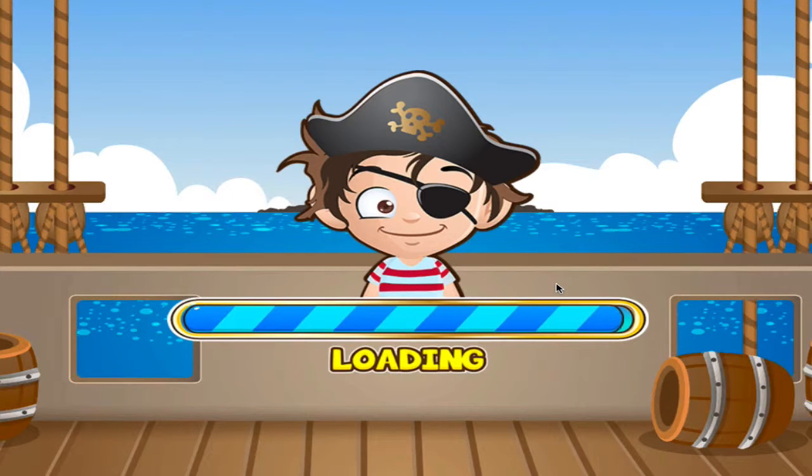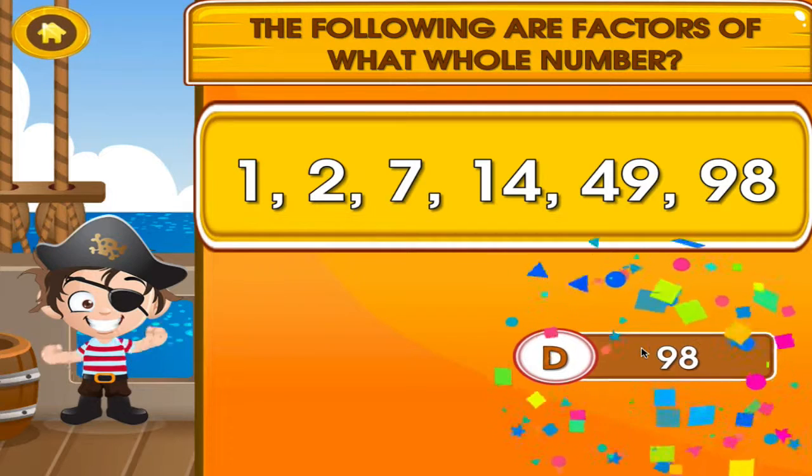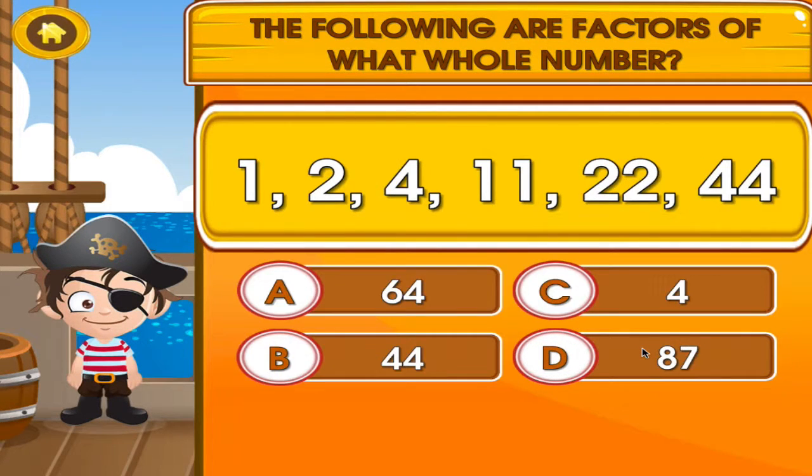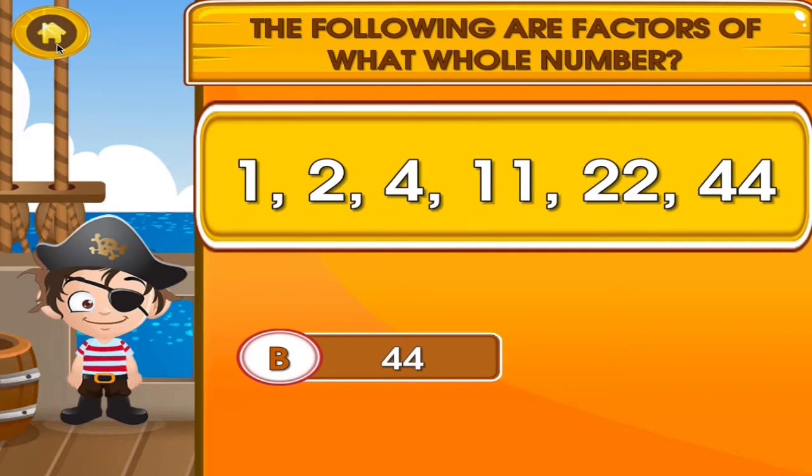Factors. Tap the correct answer. Fantastic! Another one right! Tap the correct answer. Fantastic! Another one right!